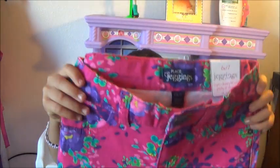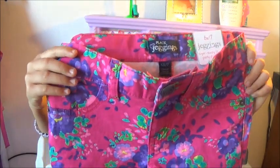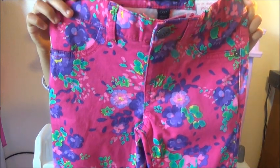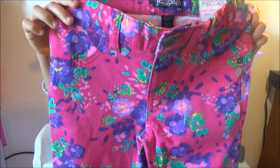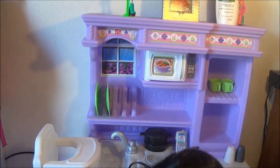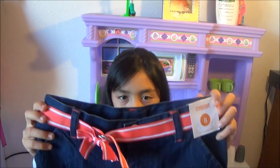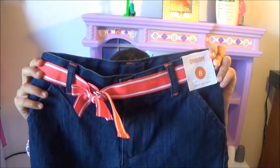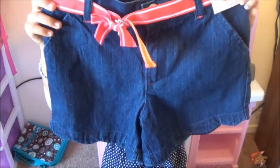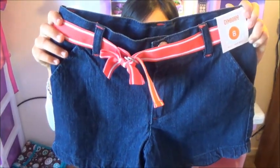I got these cute flower pants. I really love them, they got some cute details. Then I got these cute shorts with a peach orange belt. They're really cute.